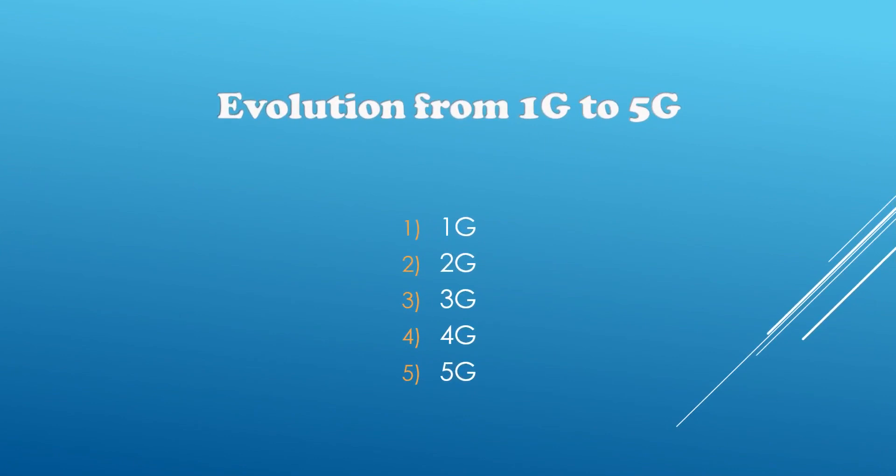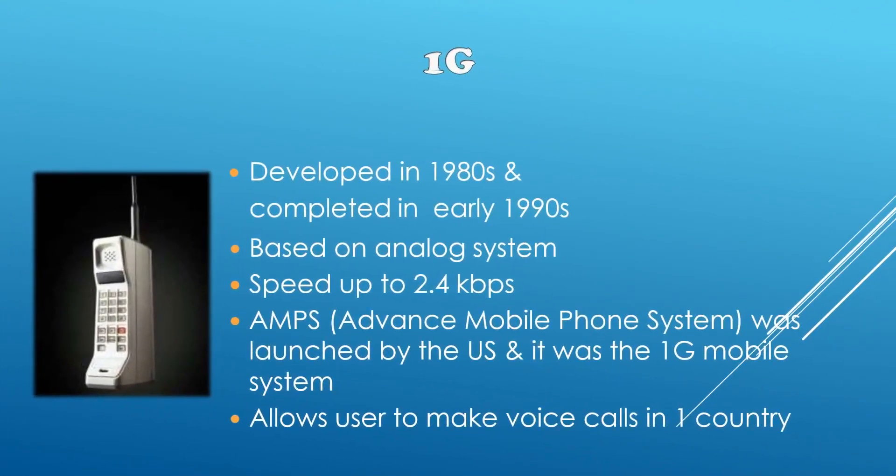So how did we evolve from 1G to 5G? First we had 1G, then 2G, then in the past we were using 3G. Now most of us use 4G and in the future almost all of us will be using 5G. 1G was the history of cellular network. It was developed in the 1980s and completed in early 1990s. It was based on an analog system with speeds up to 2.4 kbps. It worked on AMPS — Advanced Mobile Phone System — which was launched by the US. But it had a disadvantage: it allowed users to make voice calls only within the country.